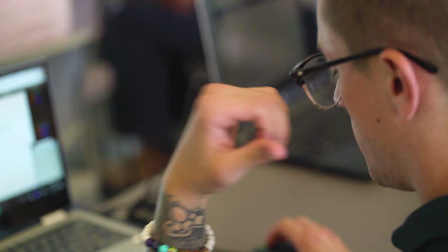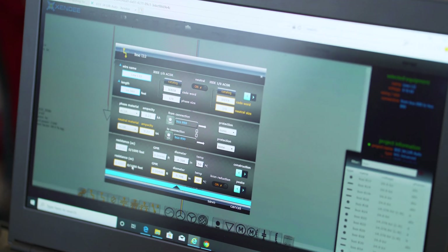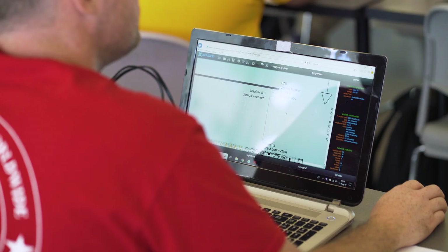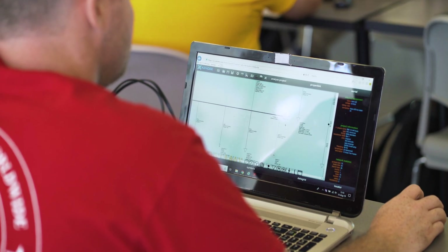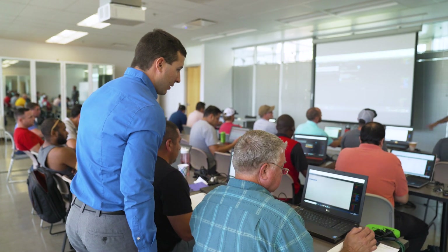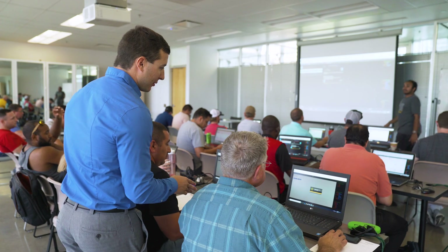To address that need for scale, we formed a strategic partnership with Zindi. Zindi is a cloud-based microgrid design platform that provides technical and financial evaluation to cut the design time down by 80 percent. One of the values that we've seen is it combines multiple different software packages into one tool that's easy to use and that can provide technical and financial guidance to get your project started.